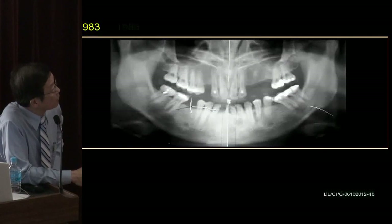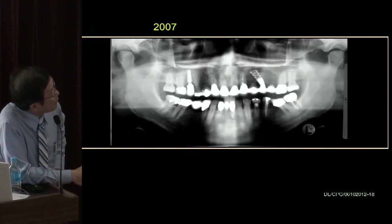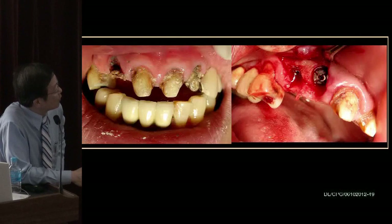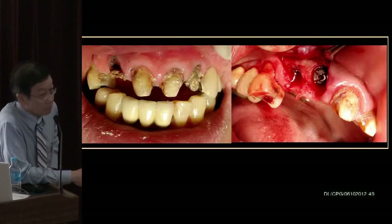When the patient came in in 1983, our panoramic machine had to take X-rays in two parts and then join them together — it was the most advanced at the time. In 2007, on review, you can see here the connection, and it had been many years from the 1980s to 2007.